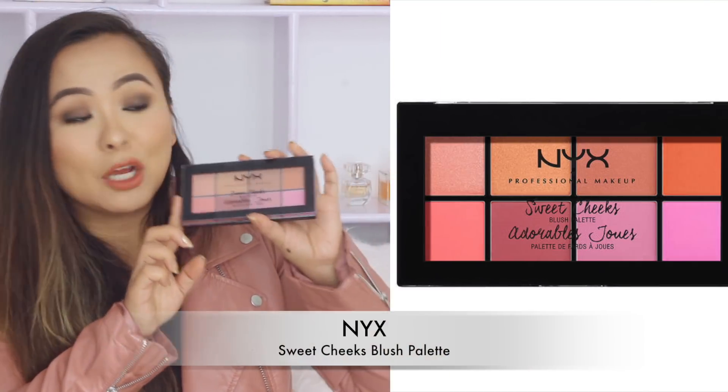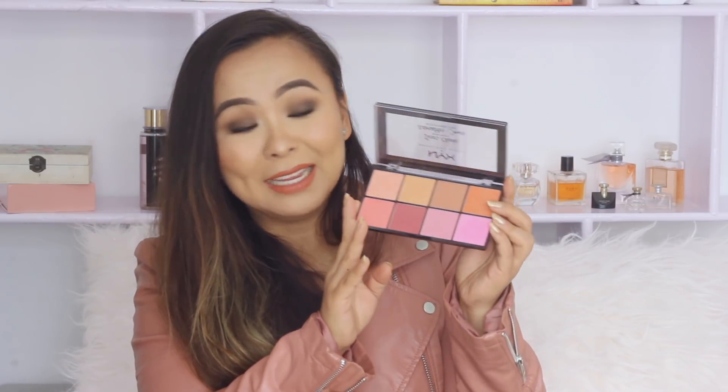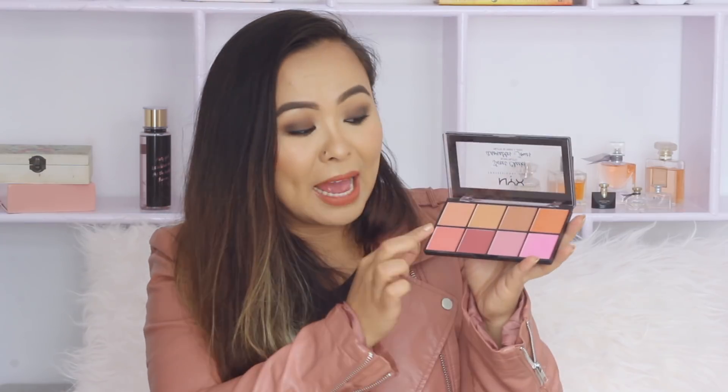Next I've got the NYX Blush Palette in the shade Sweet Cheeks. As you can see, it comes with eight blushers in one palette — a very compact palette with an amazing amount of product. You have great shades in there that would suit a lot of skin tones. The first two shades have shimmer in them so you can also use them as a highlighter. I think once you've got this palette you won't need to buy another blush — it's totally worth giving a try.